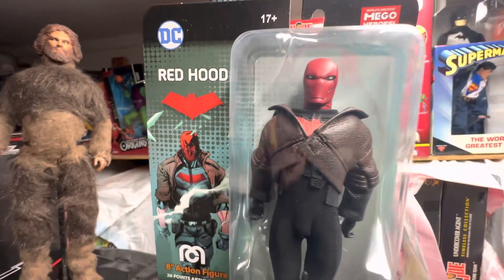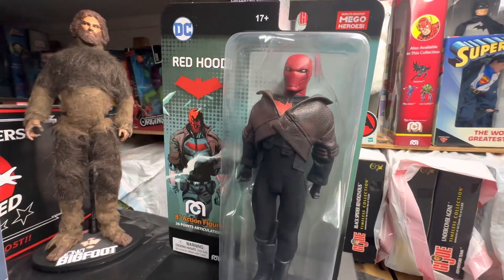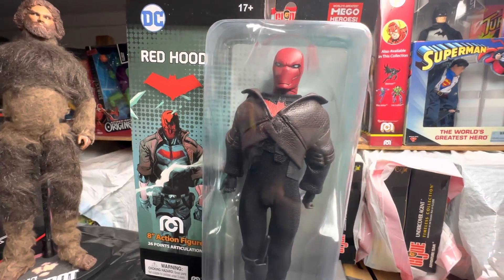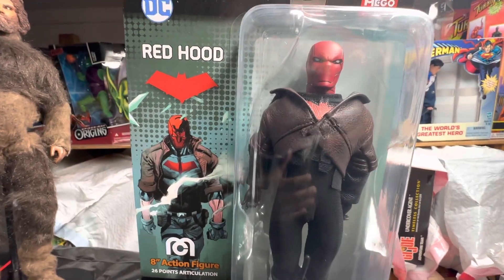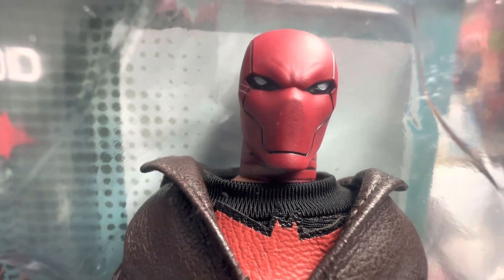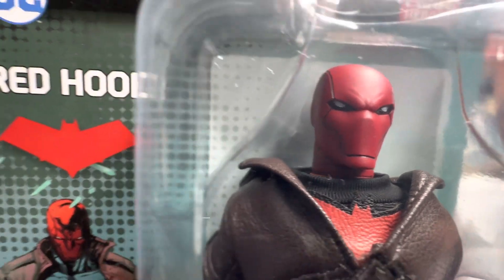We haven't done a Mego offering for you in a while — it's been a minute. We've been really enjoying our Star Wars and Barbies and things of that nature. But we have a really fun and really cool Mego offering for you. I'm a little late to the party with this one though.